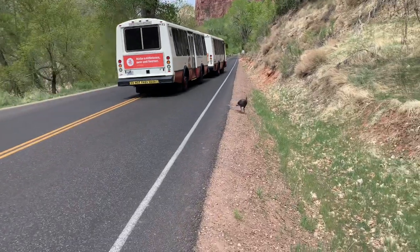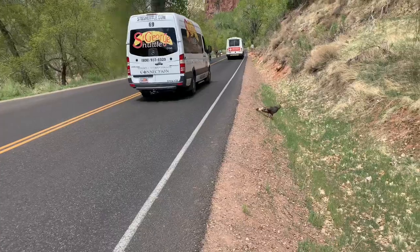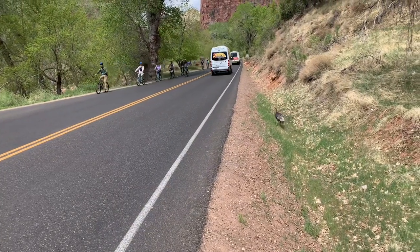How did the turkey cross the road? Watch out for turkeys — they're not real smart.